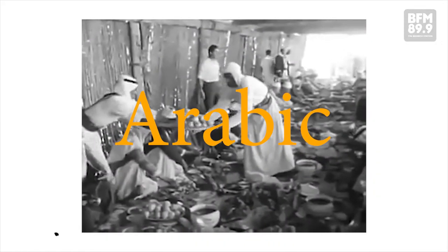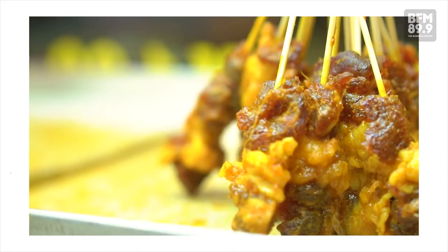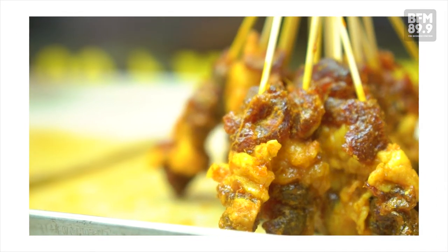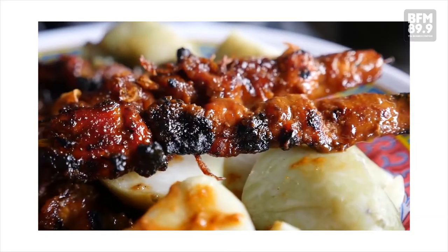It has an Arabic influence to it, Indian as well, because Indians use a lot of turmeric — it gives the yellowish color to the satay. Arabs use a lot of cumin. They bring with them their food culture, like kebab, and then the Indonesians picked it up to make satay.